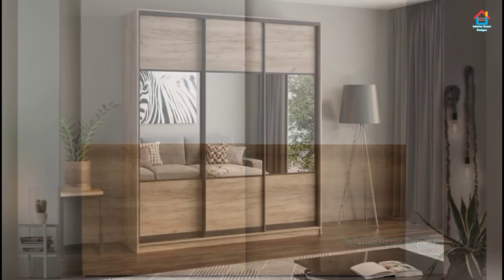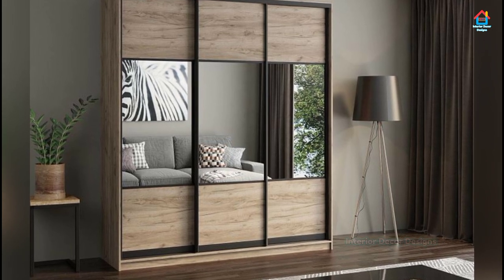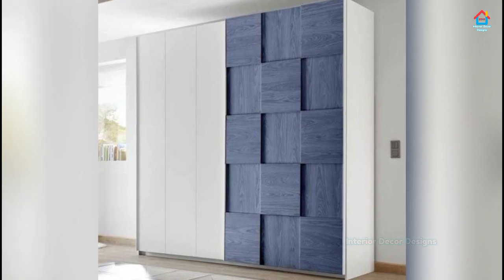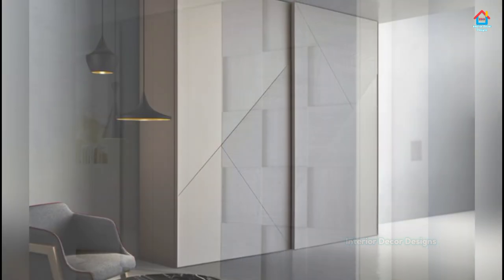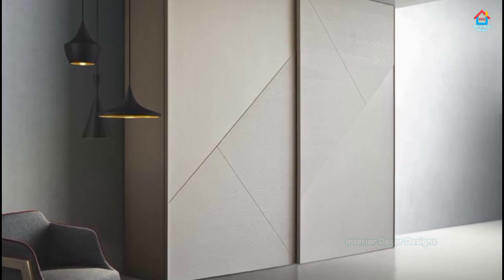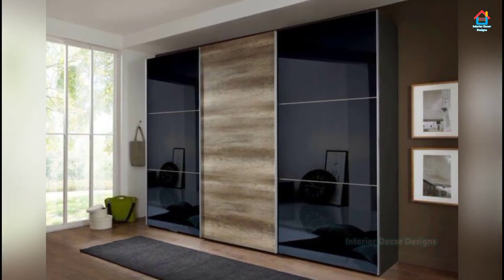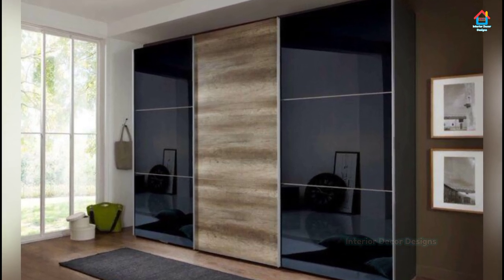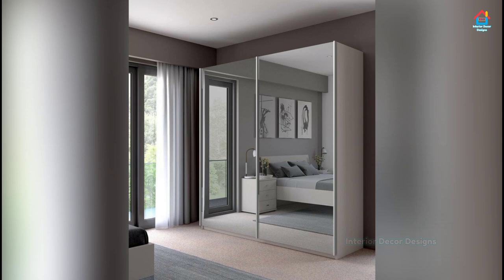Friends, if you are enjoying these designs and ideas on modern sliding door wardrobes, then you should definitely consider subscribing to our YouTube channel and be a part of our YouTube family. On Interior Decor Designs, our aim is to simplify and give ideas to our subscribers and make them aware of modern interior decoration design ideas. If you want more design ideas on interior and exterior, check out our website interiordecordesigns.in and bookmark it. Our Android app is also available on the Play Store. You can also follow us on Facebook, Pinterest, Instagram and Telegram — all links are in the description box below.